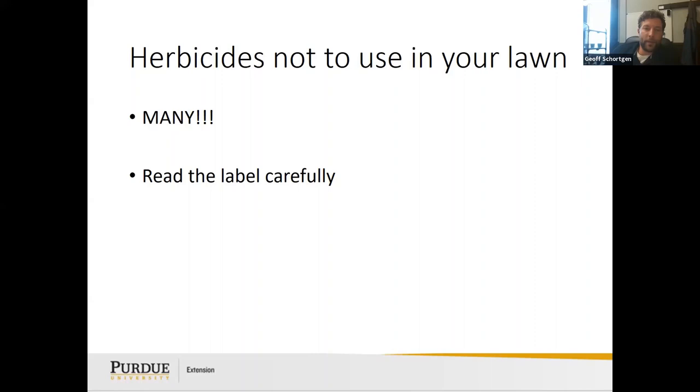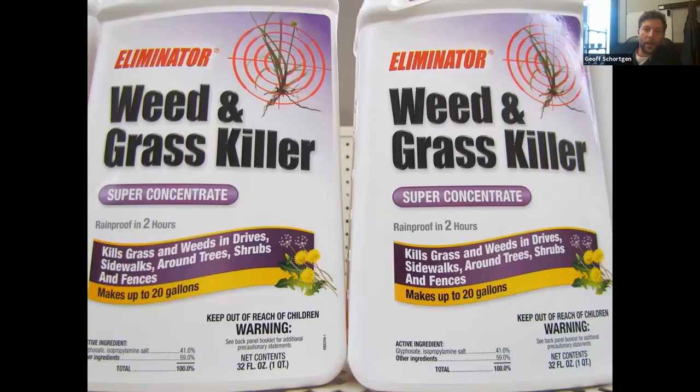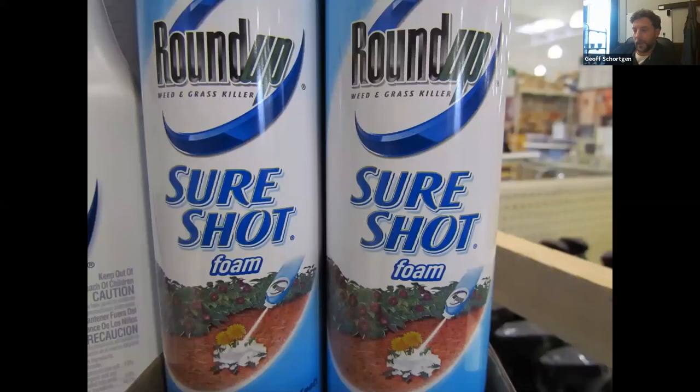Herbicides not to use on your lawn — read the label carefully. If it says 'weed and grass killer,' it will kill your weeds and your grass. There's been confusion with Roundup — it can mean glyphosate or it can mean a 2,4-D-based lawn care herbicide. Some people ended up killing their lawn by using the wrong product. Always read your labels; for example, 'SureShot Foam' under the Roundup label says 'weed and grass killer.'